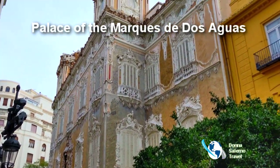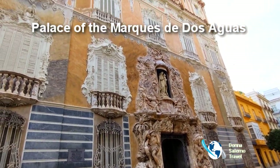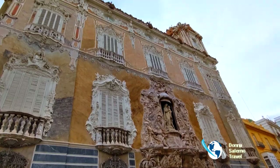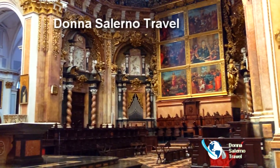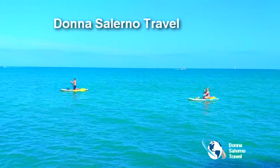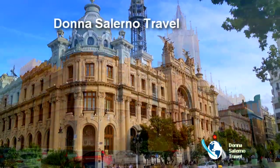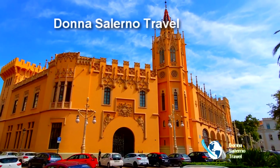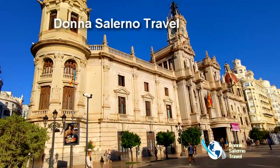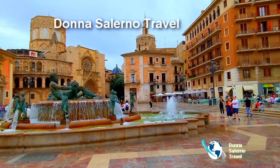This palace houses the largest national collection of ceramics and oriental art, and is considered one of the best examples of Baroque architecture in Spain. Whether you enjoy history, architecture, cuisine, or a relaxing day at the beach, this city has something for the whole family. To plan your trip to Valencia, Spain, or any destination worldwide, contact Donna Salerno Travel today — you'll love where we take you.